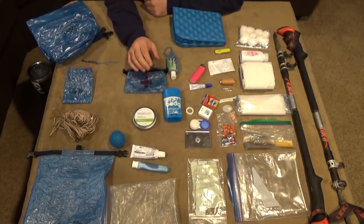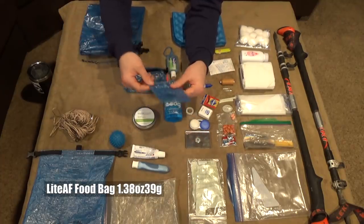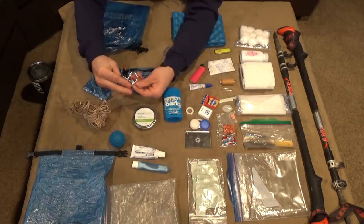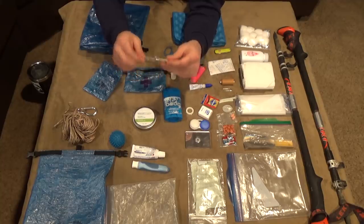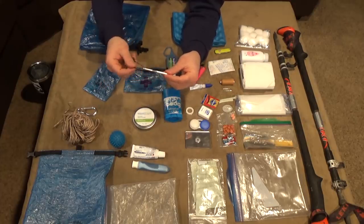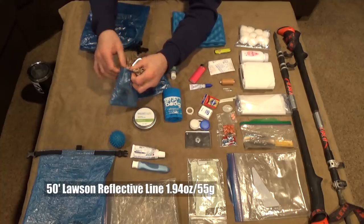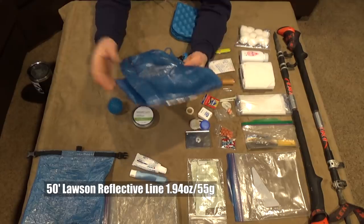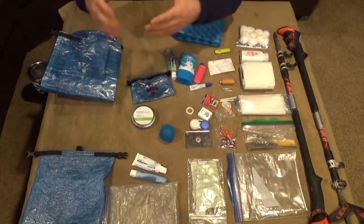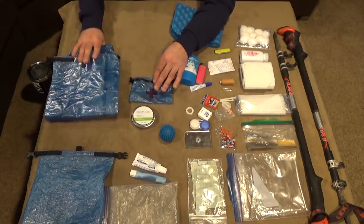Let's run through the bear bag kit. It's going to consist of a Light AF flat-bottom bear bag, a Light AF rock sack, and a Dutchwear Gear PCT stick — you wrap your line around it, it gets stuck on the carabiner, and it's exactly like the PCT-style hang. The bear line is 50 feet of Lawson reflective line, and all those items go inside the bear bag. It's a flat-bottom bag so it stands up straight. It also acts as a windbreak for my canister stove.